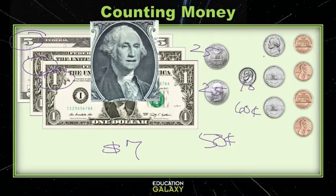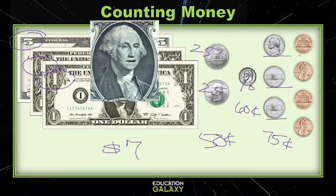And then we can skip count! Sixty-five, seventy, seventy-five! And now we just need to add our pennies! That makes seventy-six, seventy-seven, seventy-eight, and seventy-nine! So we have seven dollars and seventy-nine cents!